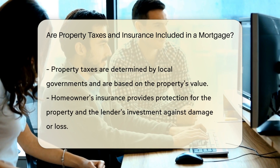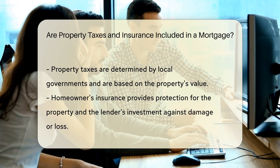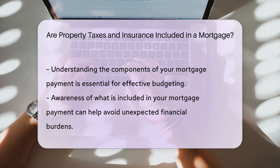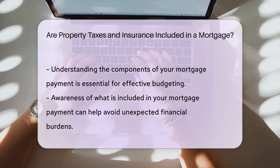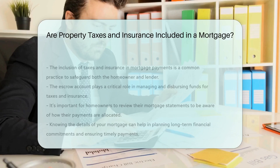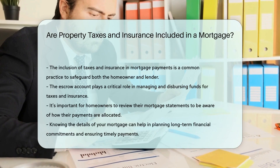The escrow account ensures that the taxes and insurance are paid on time. Property taxes are assessed by local governments based on the value of the property. Homeowner's insurance protects the property and the lender's investment in case of damage or loss. It is crucial to understand what is included in your mortgage payment to budget effectively and avoid any surprises.